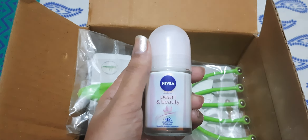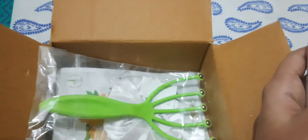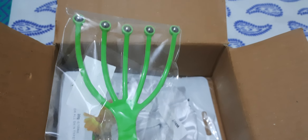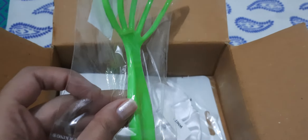The next is Nivea deodorant pearl and beauty — I did this order from another phone, from my mother's phone. The next one is this — I wanted to try this. It was for two trial points and it is called a manual head massager.